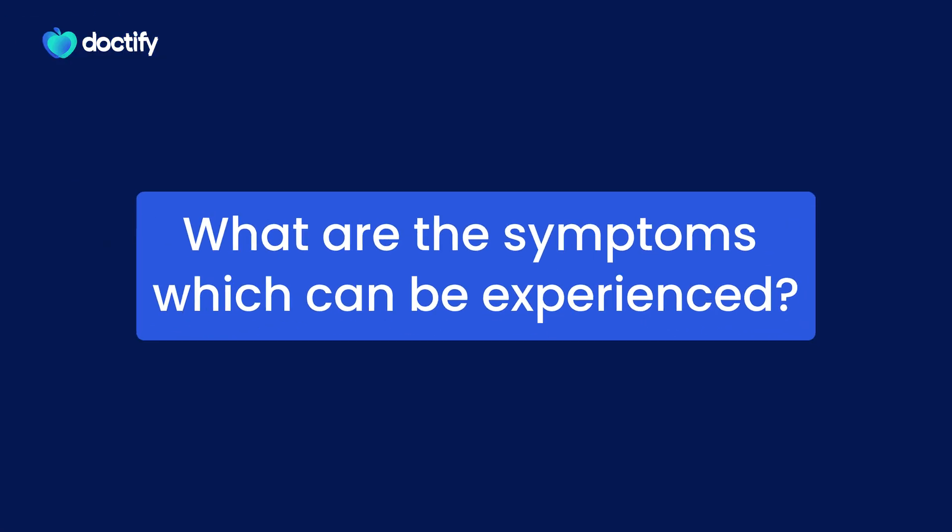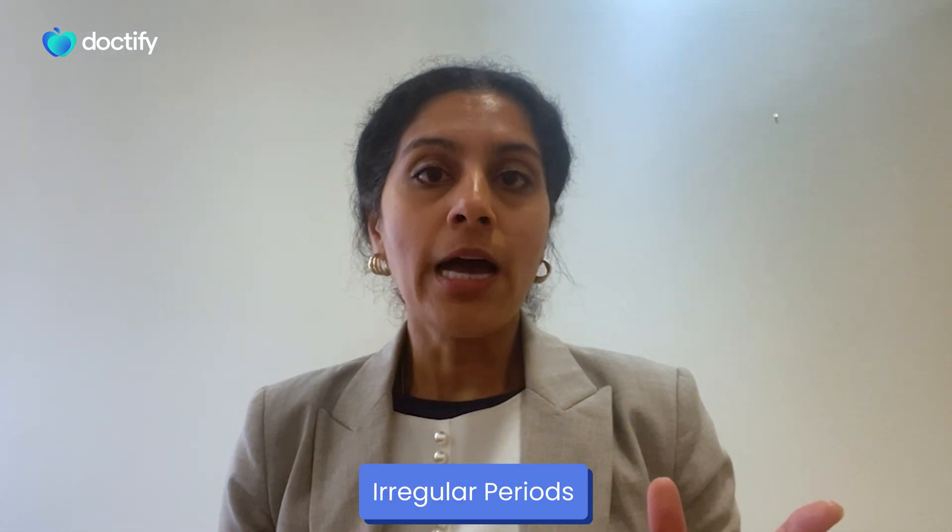So how do women actually present with PCOS or polycystic ovary syndrome? Well, the most common symptom that I come across is irregular periods. And obviously that may not be such an issue if you're not trying for a baby, but clearly if you are trying to conceive, then having a regular menstrual cycle is the biggest assuring factor to releasing an egg and therefore getting pregnant. So often the only time that women actually present with polycystic ovaries or polycystic ovary syndrome is when they're trying for a baby.